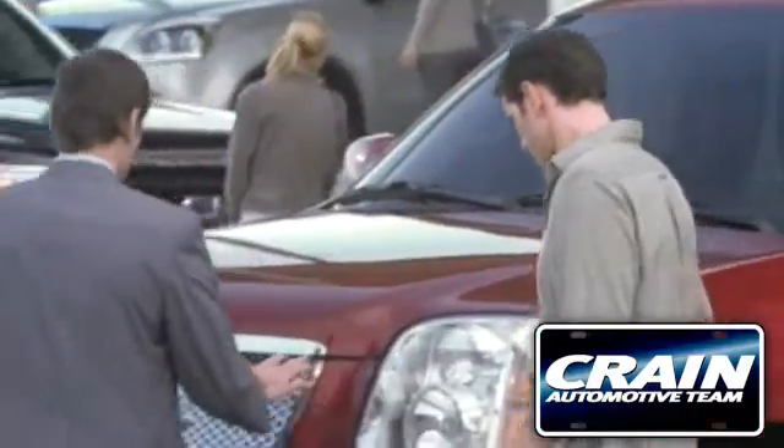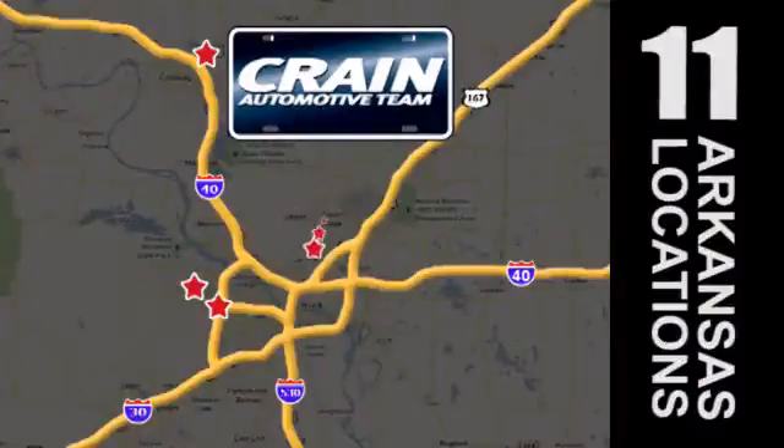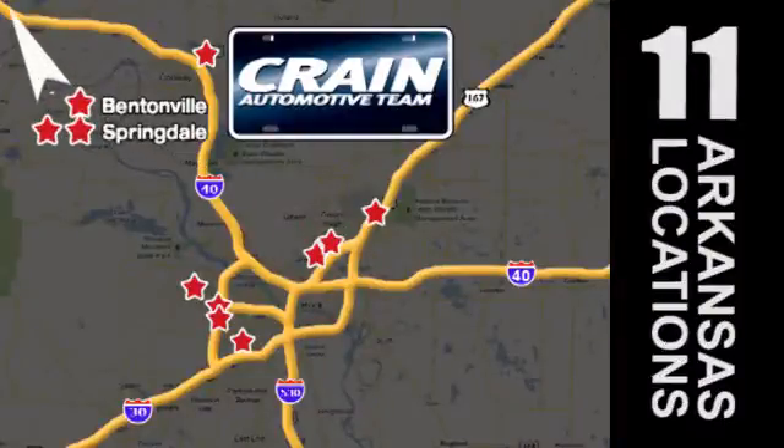Visit us anytime at craneteam.com. Go, go, Crane Team's got them! Craneteam.com!